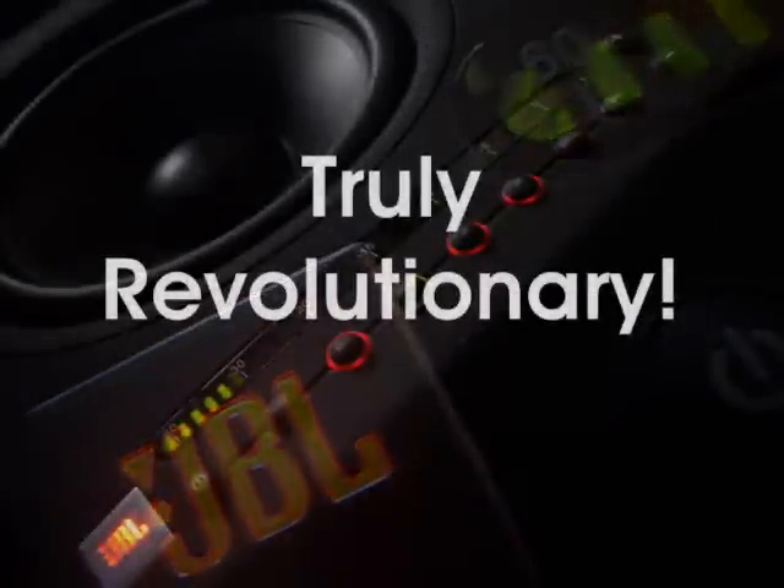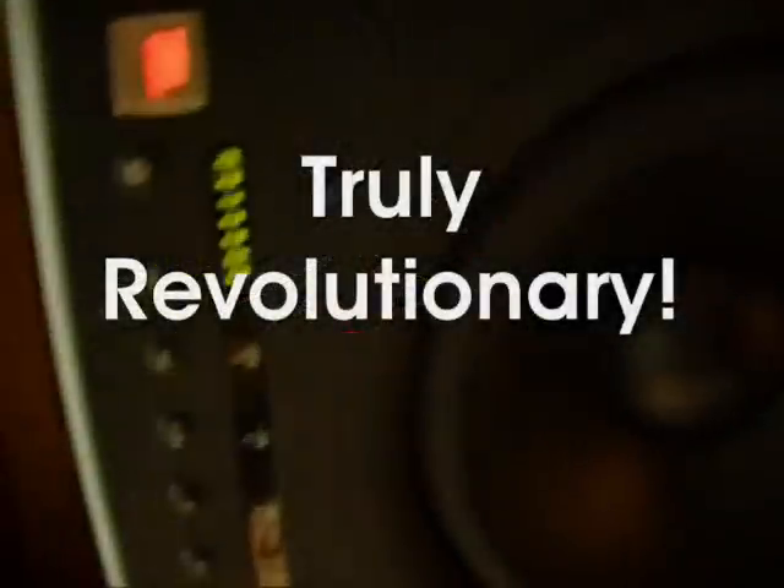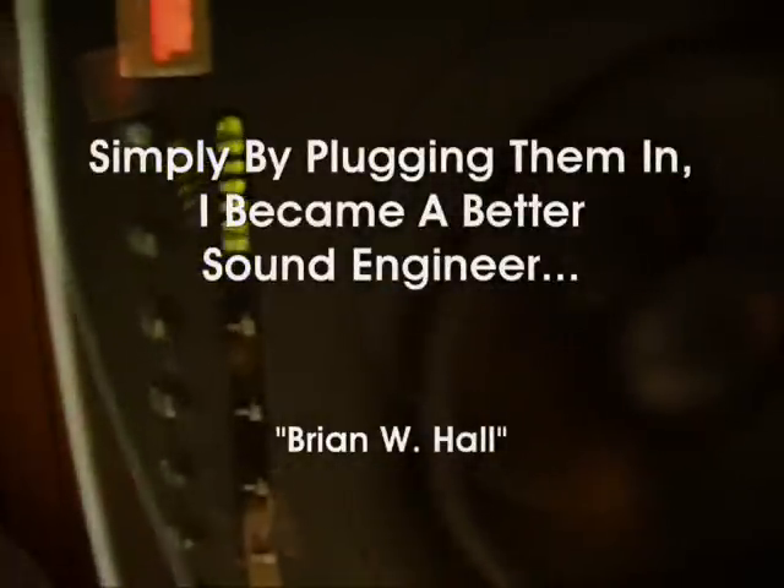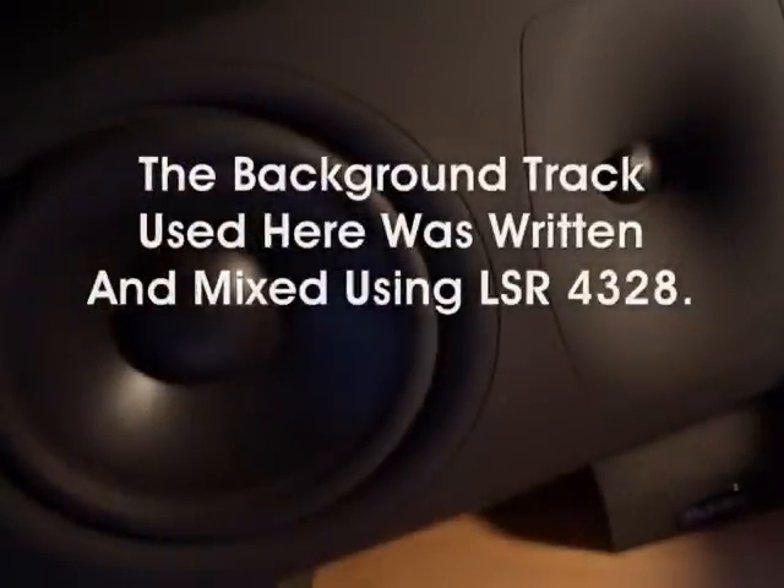It's truly revolutionary. Simply by plugging them in, I became a better sound engineer. Thank you, Peter Chaikin and JBL, for your commitment to professional audio products. Thank you very much.